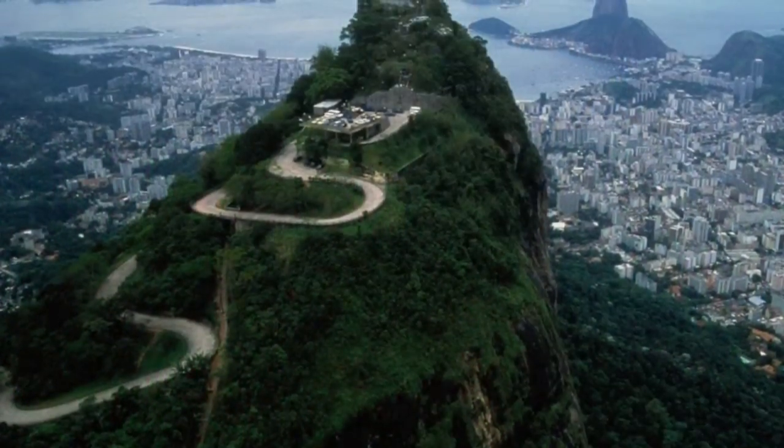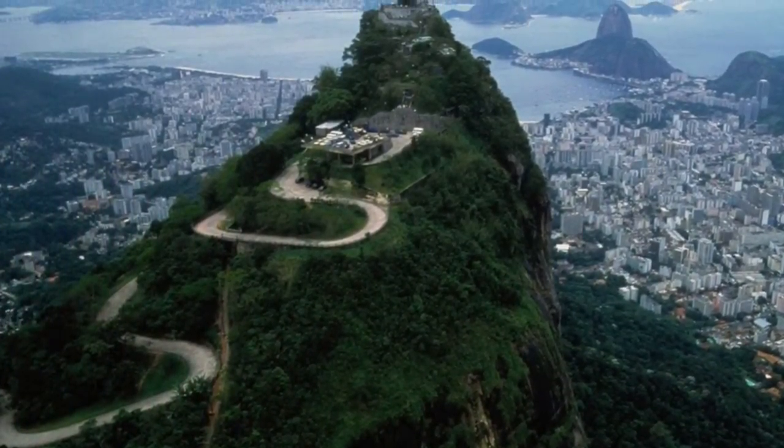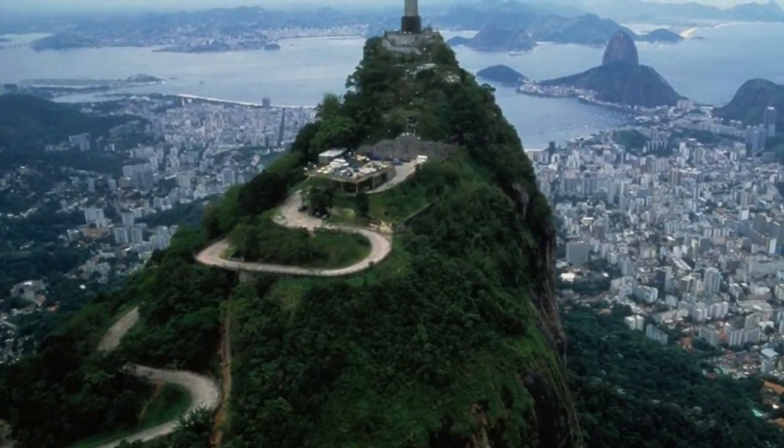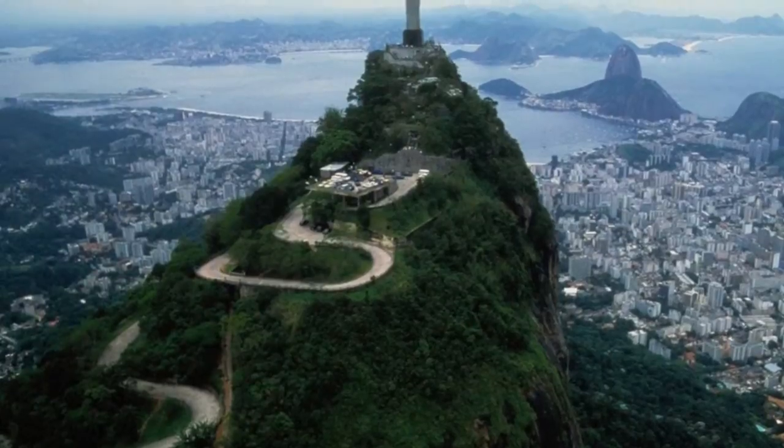Now this one is probably the most famous mountain. It is in Rio. It is called the Rio de Jiro. And it has a sculpture of Jesus on top. Very fascinating.